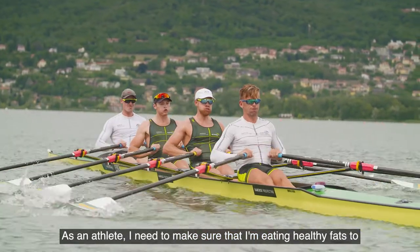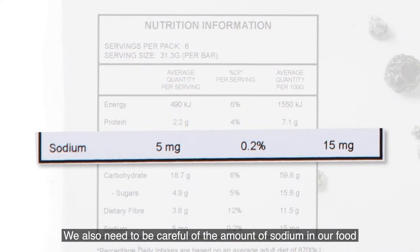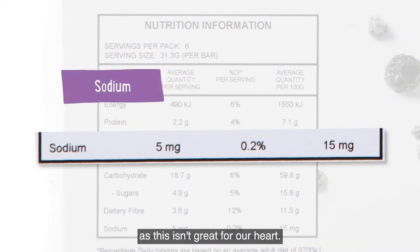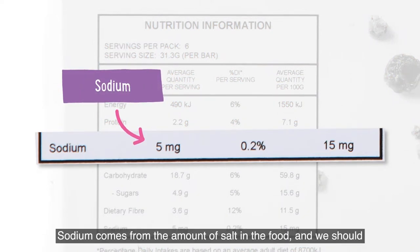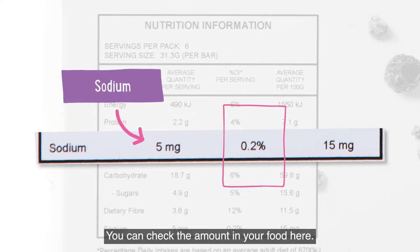As an athlete I need to make sure that I'm eating healthy fats to keep my body in top condition. We also need to be careful of the amount of sodium in our food as this isn't great for our heart. Sodium comes from the amount of salt in the food and we should choose food that has a sodium value of less than five percent of our daily needs. You can check the amount in your food here.